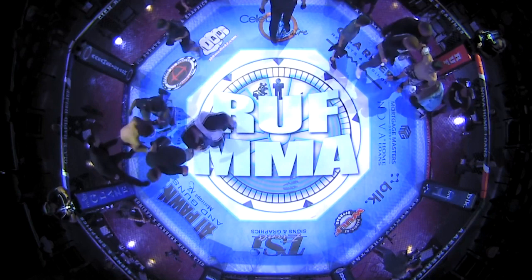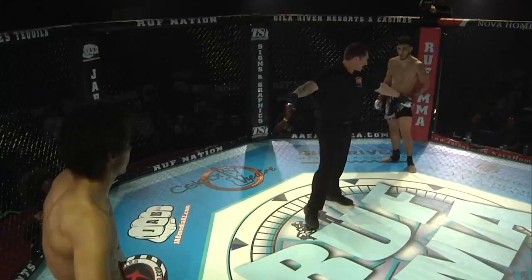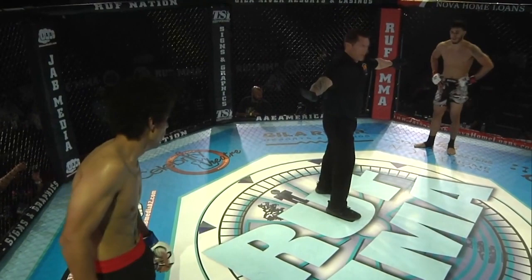The first fight might be the fight of the night, man. It's definitely going to be a tough act to follow. I'm thoroughly entertained. Joseph Perez and Malik Chavez putting on a banger for our opening fight of the night. The fight is sponsored by AAE — the place for firearms, ammunition, training, and equipment. Find them online at aeamerica.com.